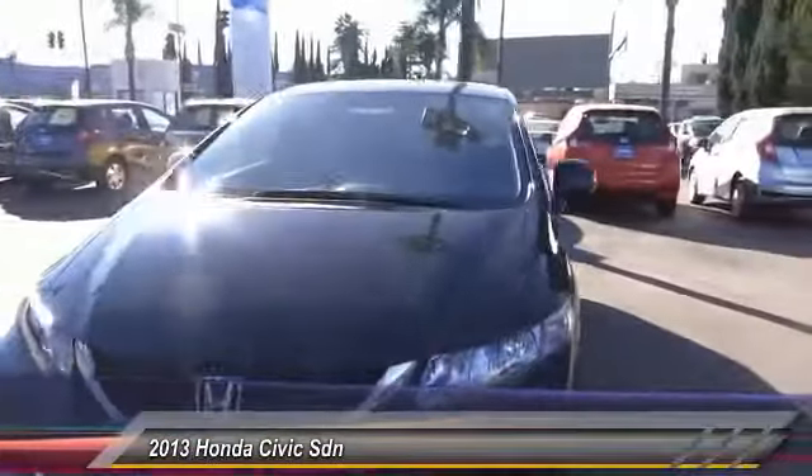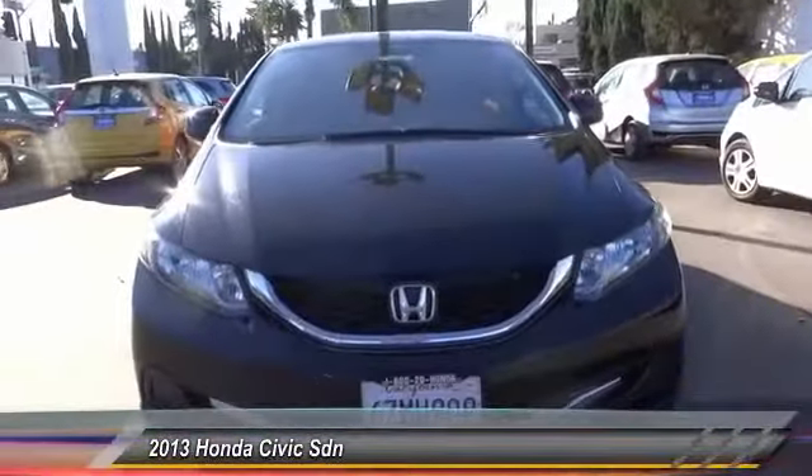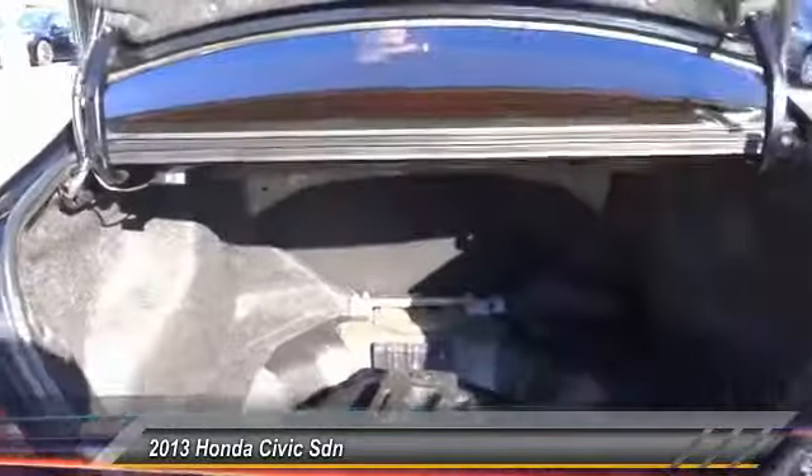CD player, electronic stability control, trip computer, security system. If you like it online, you'll love it in your driveway — take it for a spin today.